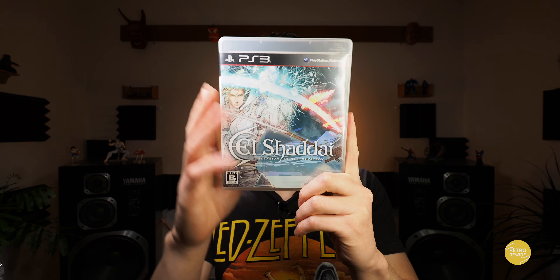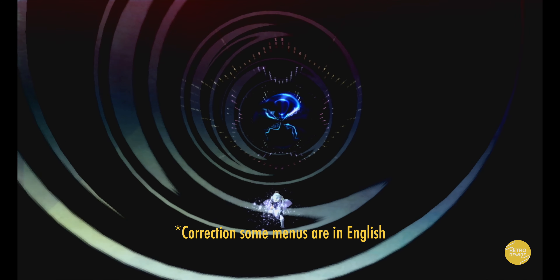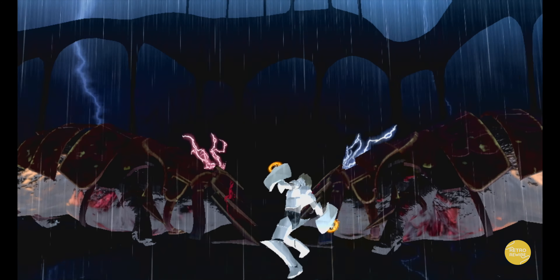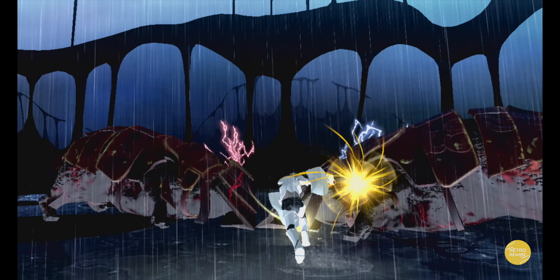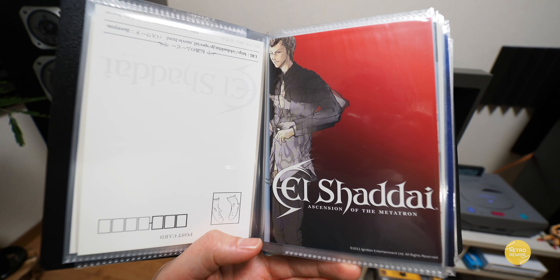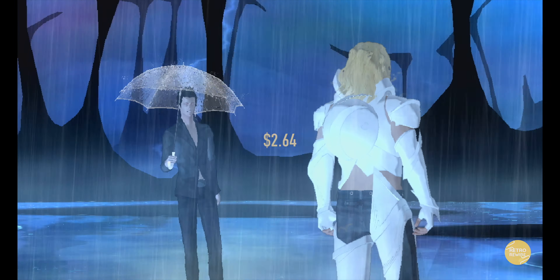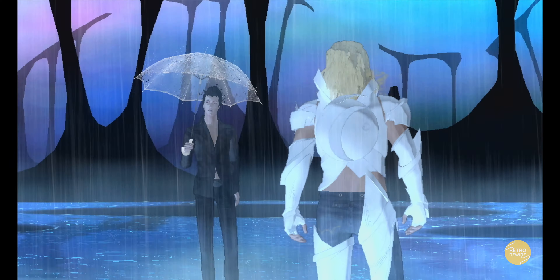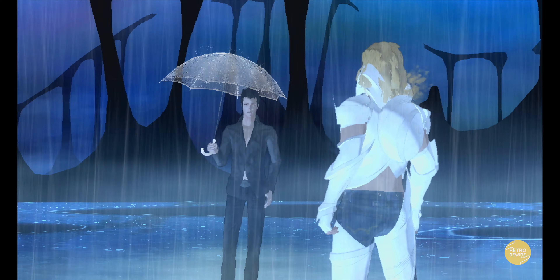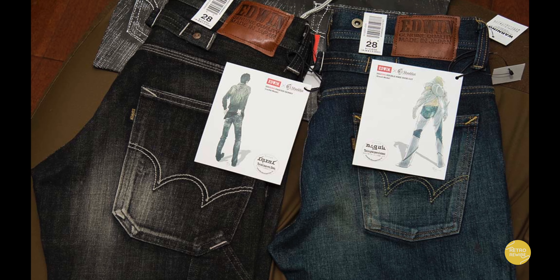And then we have El Shaddai. Now this one unfortunately doesn't support any English voice or text — it's fully in Japanese. But the gameplay is pretty simple and you can progress through the game rather easily. I do have the American copy, but the reason I got this one is because it included some limited edition postcards — and since I also collect postcards, it suckered me into getting it. It was only two bucks. Interestingly, this game had a limited edition release in Japan which included the jeans that the main character Enoch is wearing.